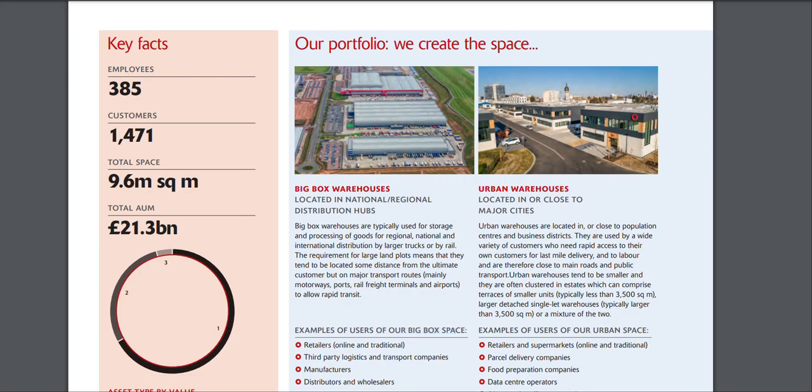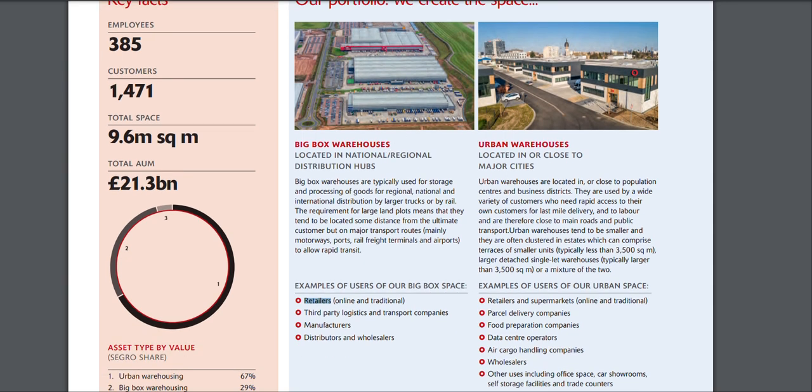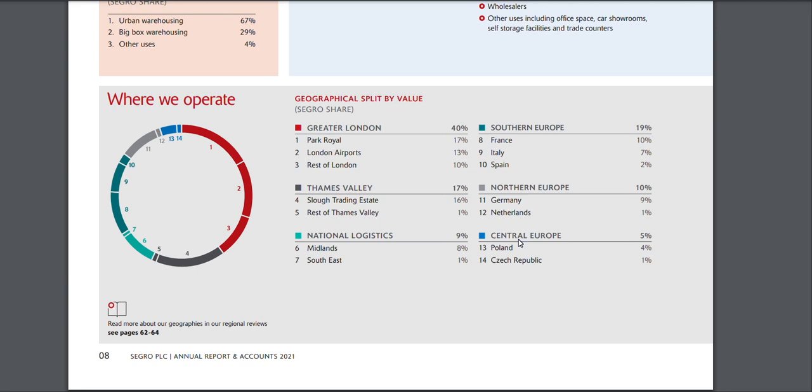Looking at some of what they do — they have companies in the retail sector using their big box warehouse spaces. What they do is they buy the land and build these warehouses so other companies can use them. They serve third-party logistics and transport companies, manufacturers, and distributors. They also have urban spaces used by retailers and supermarkets. I'll show you some of the companies they actually work with in a moment.